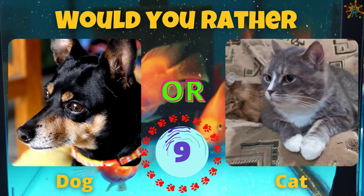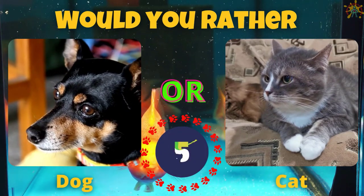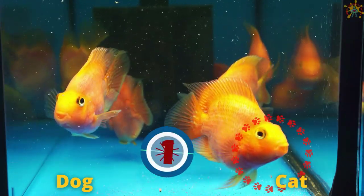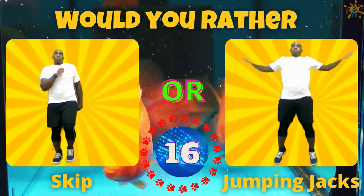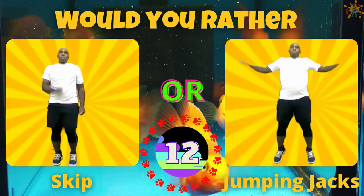Would you rather have a dog or a cat? If you picked a dog, skip in place. If you picked a cat, do some jumping jacks.